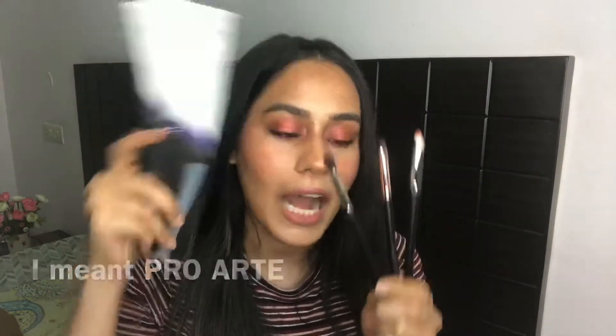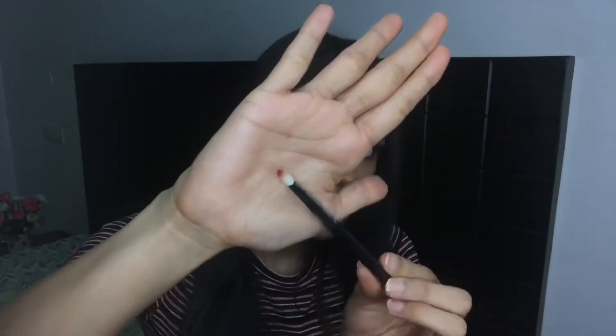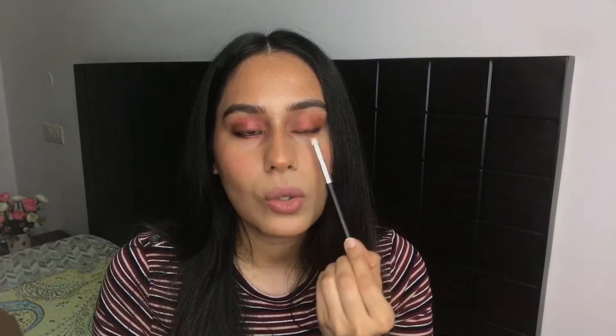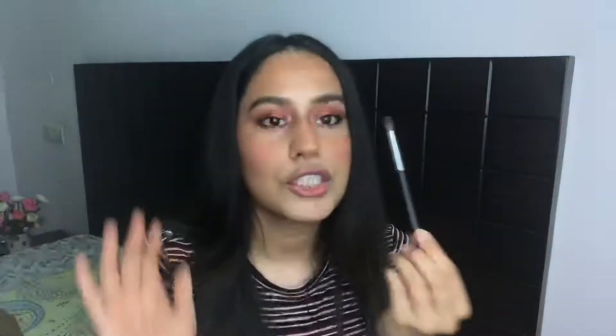Then I have these four brushes from Pro Arte. I've already used them to do the makeup look I have on right now. The first is the Pro Arte PE-29 — it's a very pointed brush you can use to blend your lower lash line, define your crease, for inner corner highlight, or for putting highlight on the brow bone. Then I have the Pro Arte PE-23, which is a smaller blending brush.